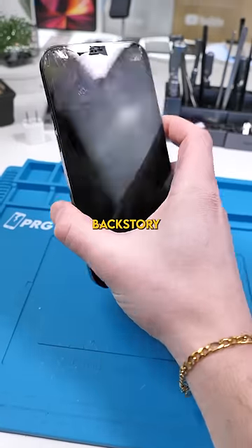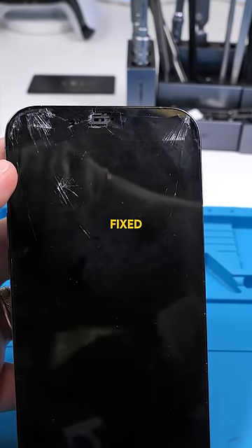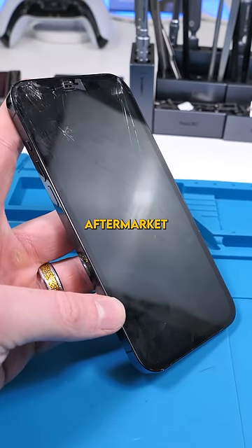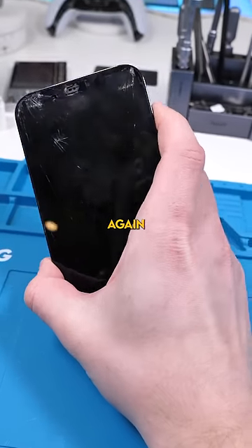We have an iPhone 12 Pro Max. Quite a backstory behind this phone. She went to a store and tried to get her front microphone fixed. They broke the screen opening it and gave her a very crappy aftermarket screen. Given how bad the quality is, it's not surprising she broke it again a few weeks later.